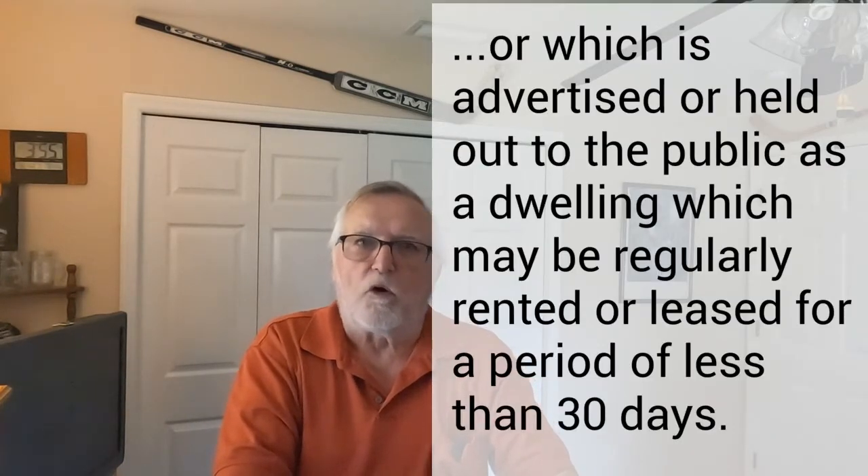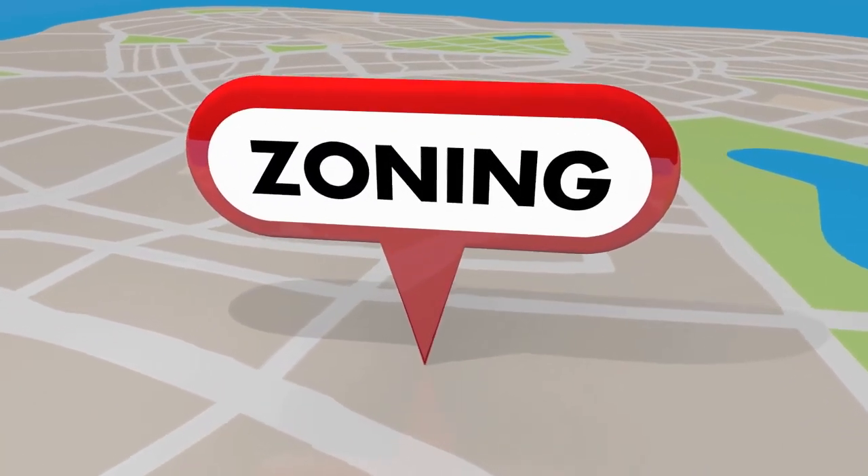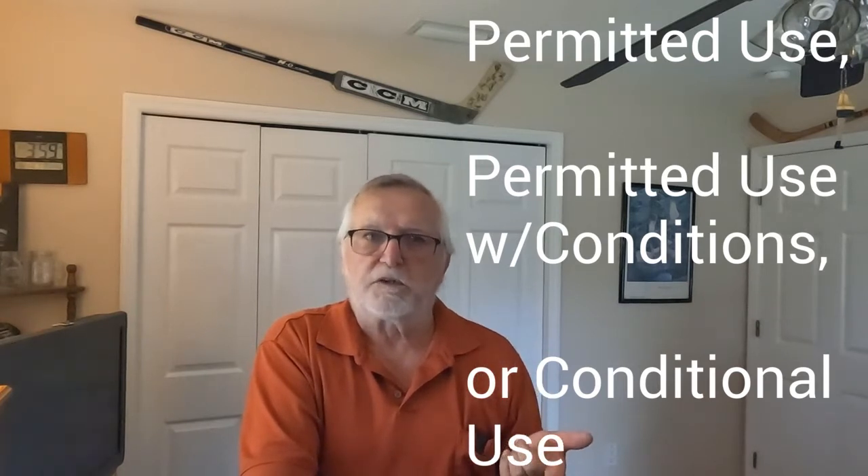I think Brevard County is much stricter than Indian River County. Unlike the state where they consider vacation rentals to be anything less than 30 days, Brevard County wants to regulate rentals considered as resort dwellings. A resort dwelling means any single-family or multi-family dwelling unit which is rented for periods of less than 90 days or three calendar months, whichever is less. So you can see the difference between the state's 30 days and the county's 90. You have to know the zoning classification where the property is located — it can be zoned as a permitted use, a permitted use with conditions, or a conditional use zone. There are 19 zoning classifications that have resort dwelling as permitted uses.